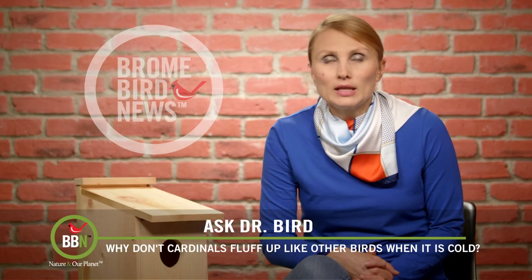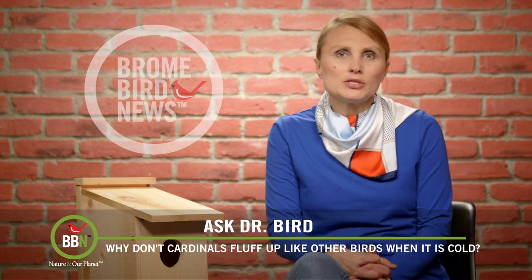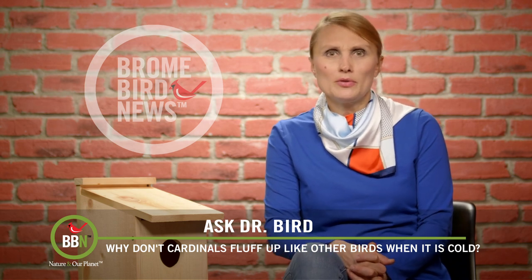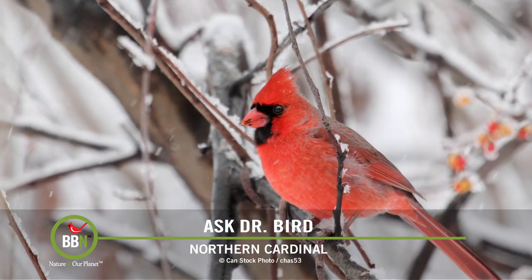During a cold spell, Claire noticed that a lot of her backyard birds were fluffing their feathers to stay warm, but her cardinals didn't seem to do that. She was wondering how they managed to stay warm. Hi Claire! Even though you might not be able to detect it, your cardinal likely does have some air trapped under those feathers.